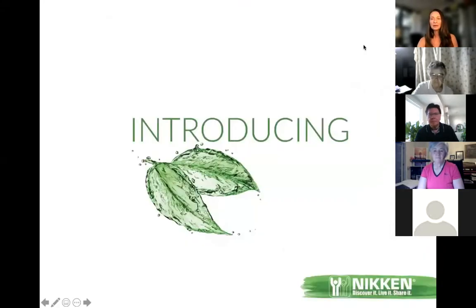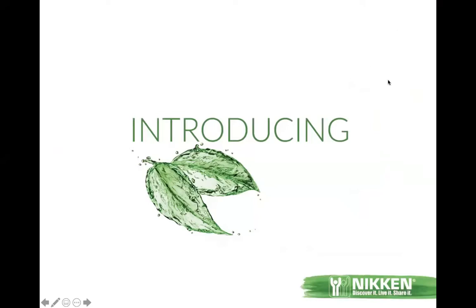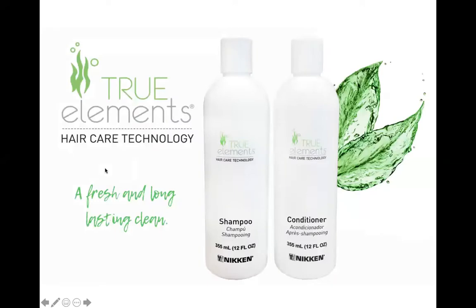True Elements hair care — Niken came out with this a few years ago. At first I thought, huh, we're selling shampoo and conditioner. But the more you learn about things, you really learn to trust Niken. Whatever they come out with, it's going to be extraordinary and you're going to be grateful that you have it.